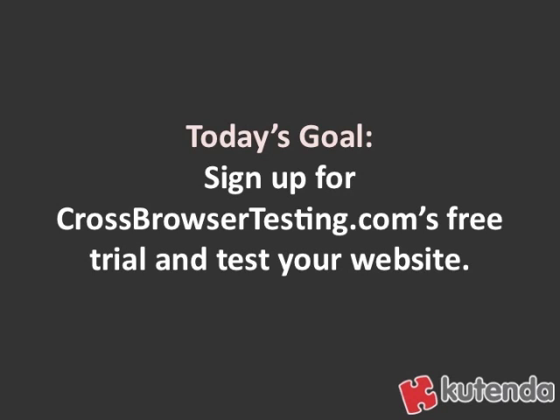So today's goal is to sign up for that free trial of crossbrowsertesting.com and test your website out. Make sure that your conversion points are working properly and make sure your website is appearing properly to everyone who's coming to visit your site, no matter what browser they're on or what operating system they're running.